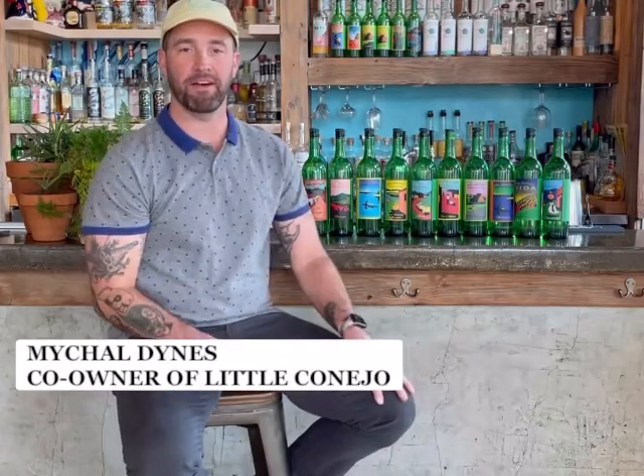Welcome back, Michael Dines here at Little Conejo, going through another mezcal tasting with you all. Leave a comment below if you enjoyed the last one, if I mispronounced something, or if you want more information. Thanks to Janelle once again for putting this together — these have been a lot of fun so far.